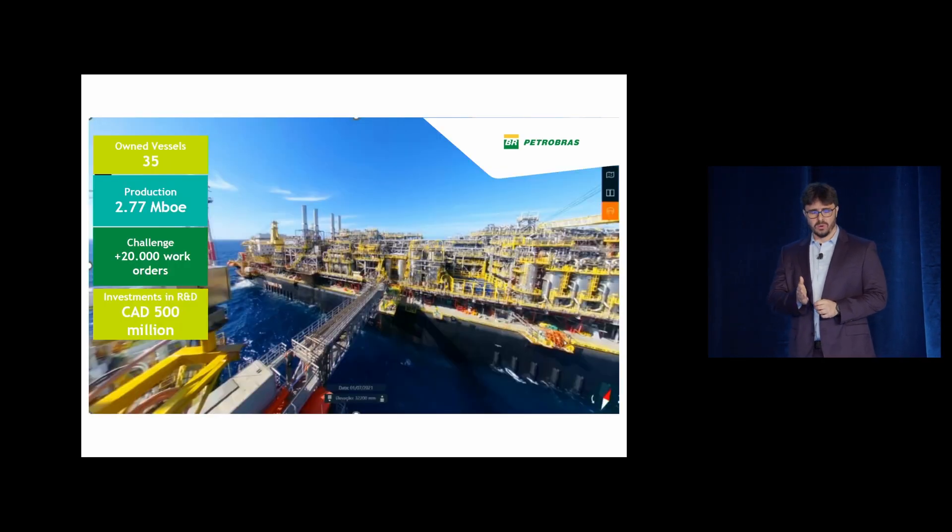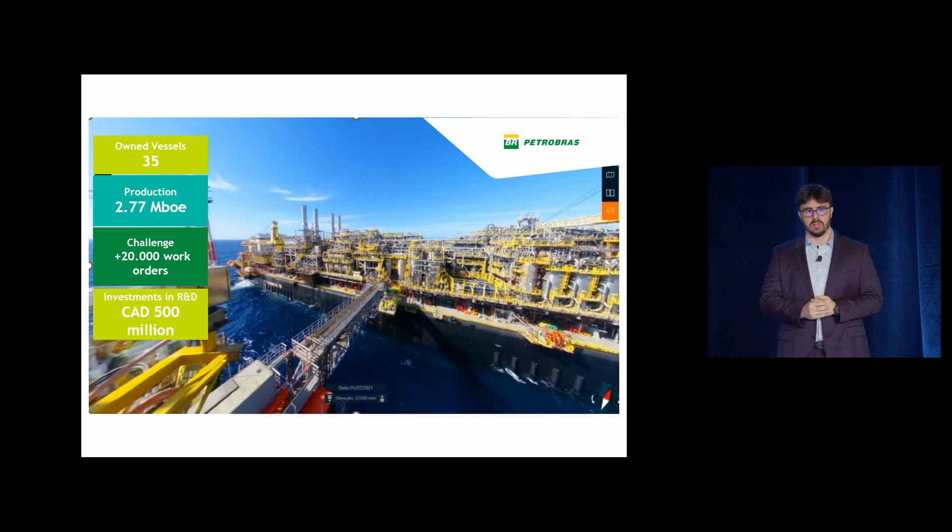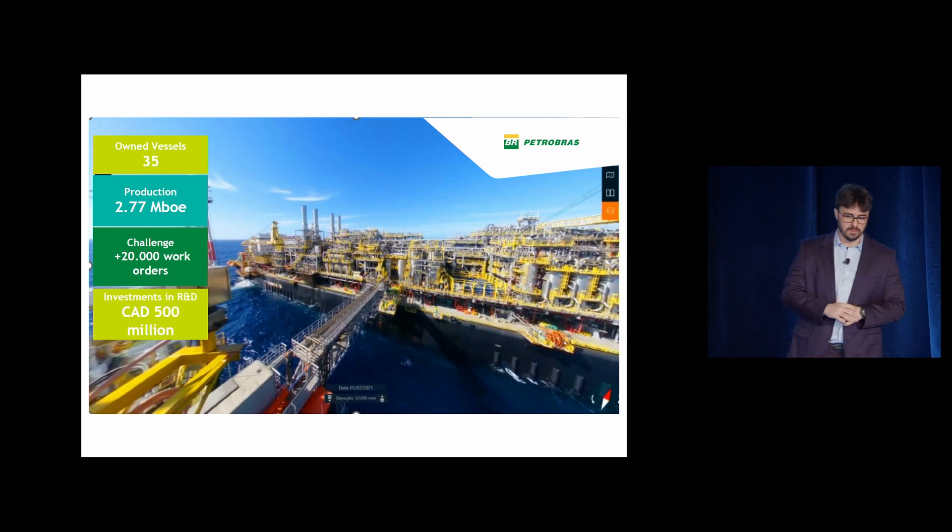For those of you who don't know, Petrobras is an oil and gas company, owns a whole bunch of vessels and production vessels, and invests a lot in R&D every year. This is an image of a vessel that we own.